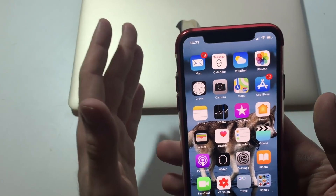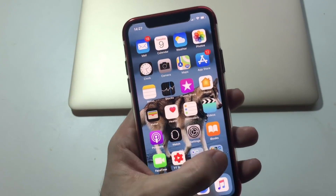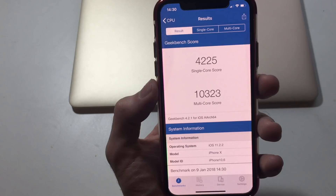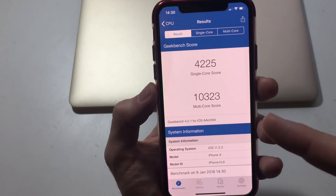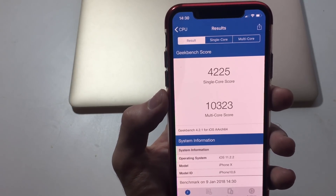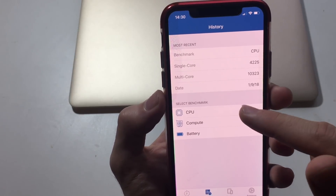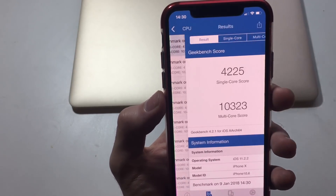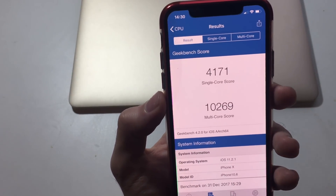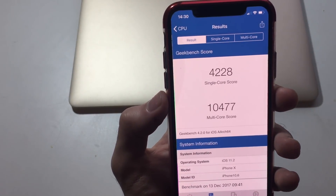The phone is the same, it didn't get quicker. I'm just gonna run a Geekbench here to show you if anything actually improved. So here you have the score: single-core score 4225, multi-core score 10,323. I'm just gonna show you some previous tests — this latest one is from iOS 11.2.1.